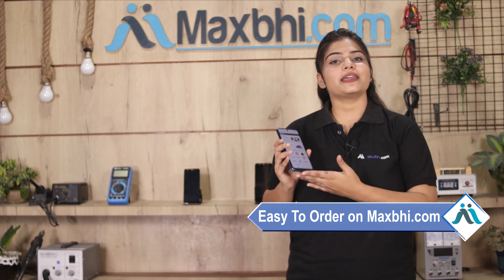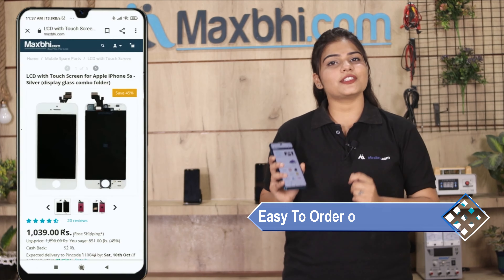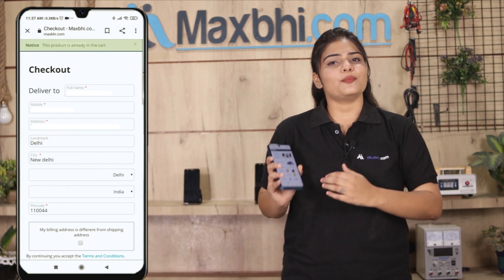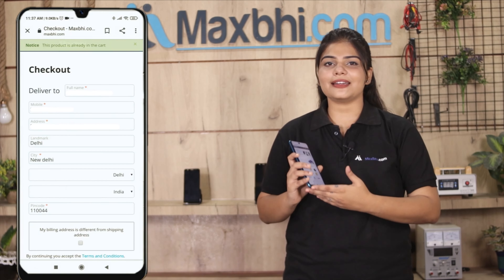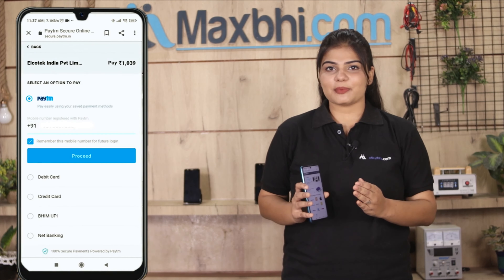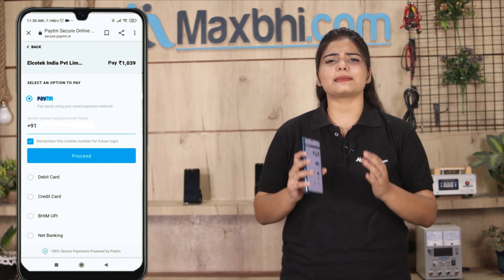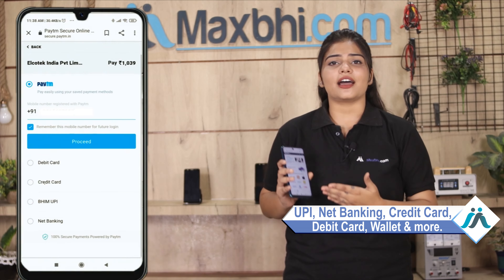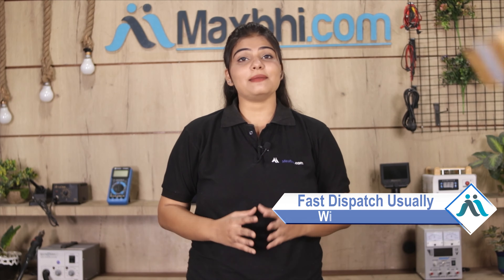Friends, ordering on Maxp.com is very easy and simple. Search and click on the product page on our website, enter your name, mobile address, and click on order. After you click on order, you will see our Super Secure Payment page where you can pay using almost every type of payment method, such as UPI, Net Banking, Credit or Debit cards, Wallets, etc. Once your payment is done and your order is processed, it will be safely packed and dispatched within 1 or 2 days.